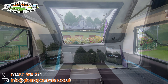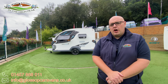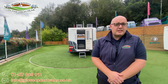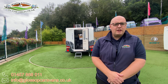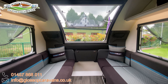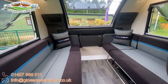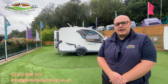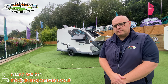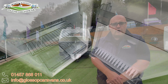The 2025 Swift Basecamp 2, where fun, style and practicality come together in the perfect adventure companion. From the moment you see the compact 5.1 metre length, you'll be amazed at how this two-berth caravan offers so much in its sleek aerodynamic design. It's built with Swift smart construction and a durable GRP body shell, ensuring that you're not only travelling in comfort, but also with fuel efficiency, thanks to its clever engineering profile.